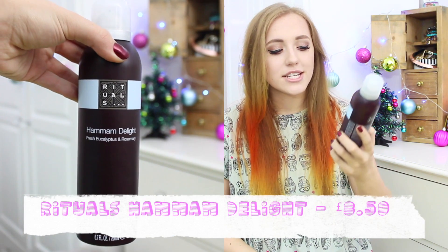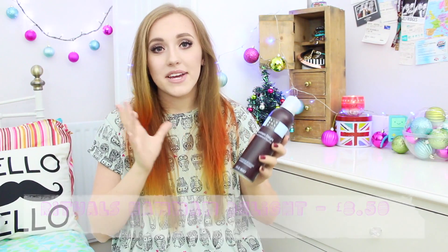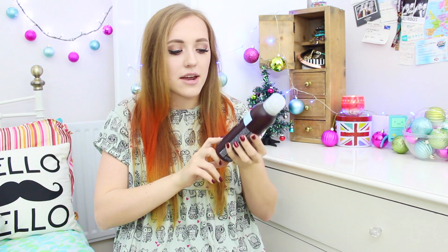The next thing is something more for a mature woman, or your mum or something like that. It is the Rituals Hammam Delight Foaming Shower Gel. The smell of it is absolutely gorgeous — my mum says it smells like a spa treatment. It's definitely more of a mature scent with fresh eucalyptus and rosemary.